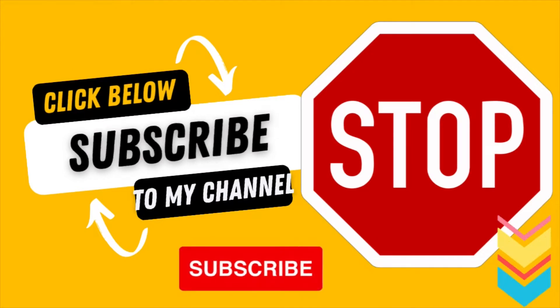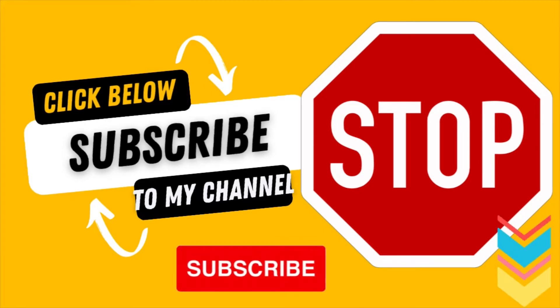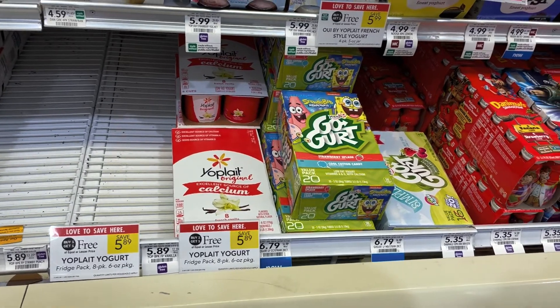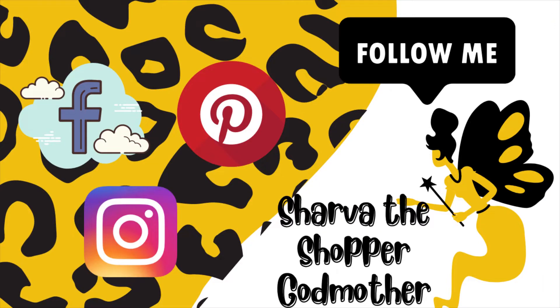Thank you for watching my grocery shopping vlog at Walmart. If you'd like to see more grocery hauls, I do huge hauls at Sam's Club, Aldi, and many other places — make sure to subscribe so I know to keep making content you enjoy. For a price breakdown, visit Sharva the Shopper on Pinterest, Facebook, and Instagram, and come say hi on the community tab here on YouTube.